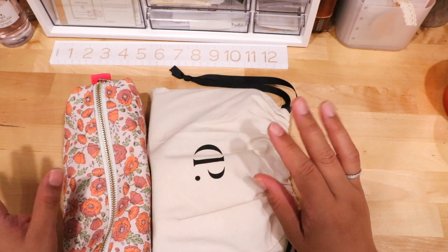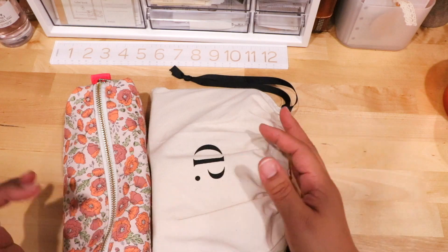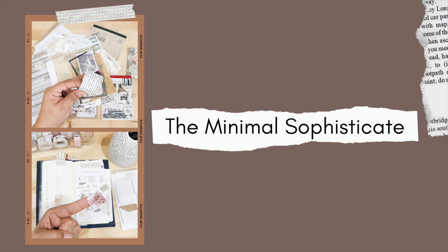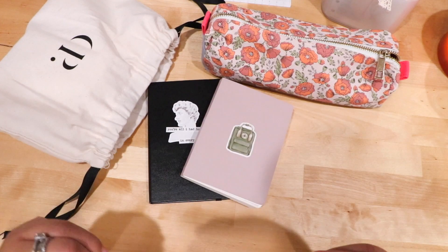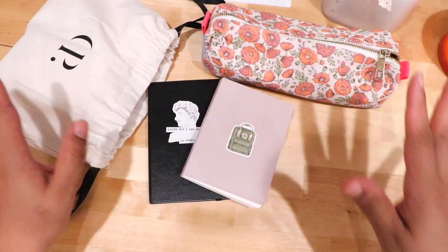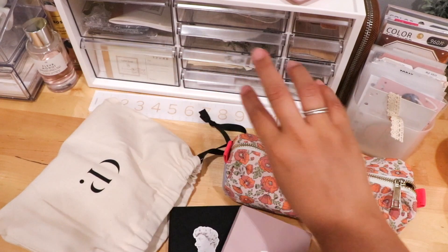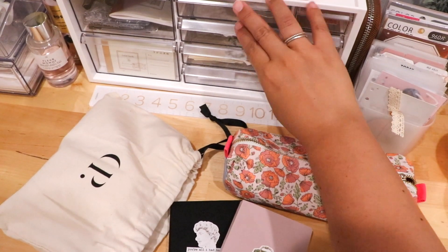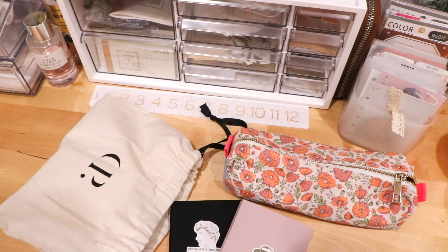Let's talk about how I organize my books and my stationery. Grab a cup of coffee, grab your planner or your commonplace notebook. We're going to talk about how I organize my books and stationery — here is a prime view, and here is another view of an organization tool I've used. This is from the Container Store. But first, let's talk about how I organize my books.